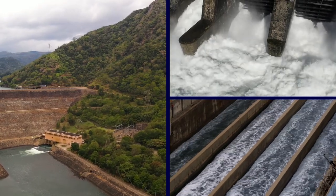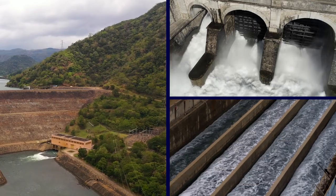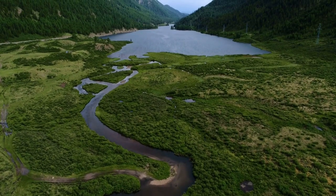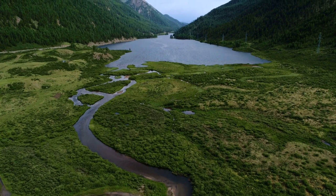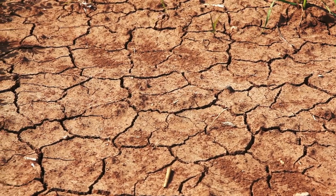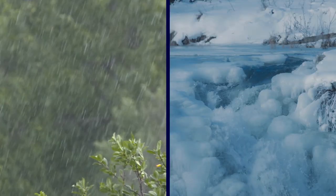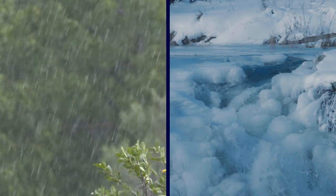Tulare gradually went dry starting in the 1860s due to the construction of dams, levees, canals, and other projects that diverted the rivers that normally fed the lake to other locations. For the most part, the lake bed has been completely dry for at least a century, minus a handful of occasions when excessive rain and snowmelt caused it to briefly reappear.